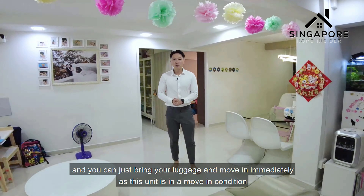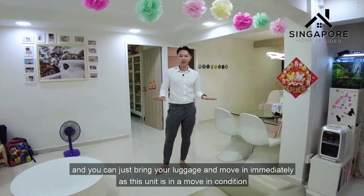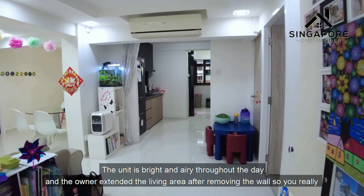As you enter the home, you can immediately feel the sense of space. The owners previously spent $50,000 on renovation just five years ago, and you can bring your luggage and move in immediately as this unit is in move-in condition.